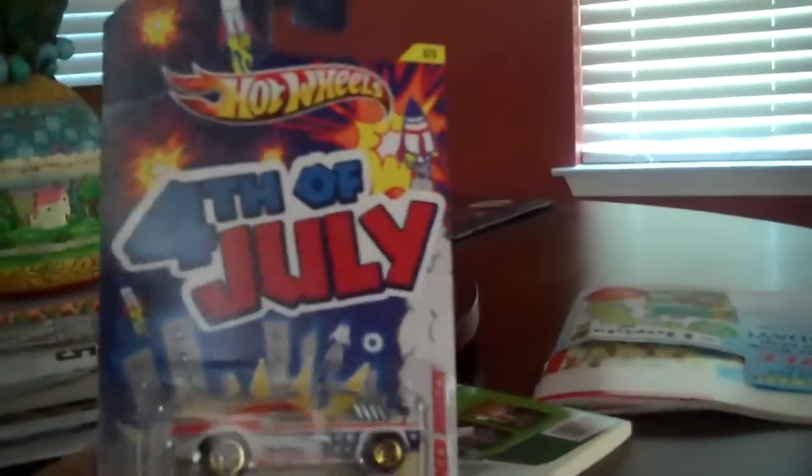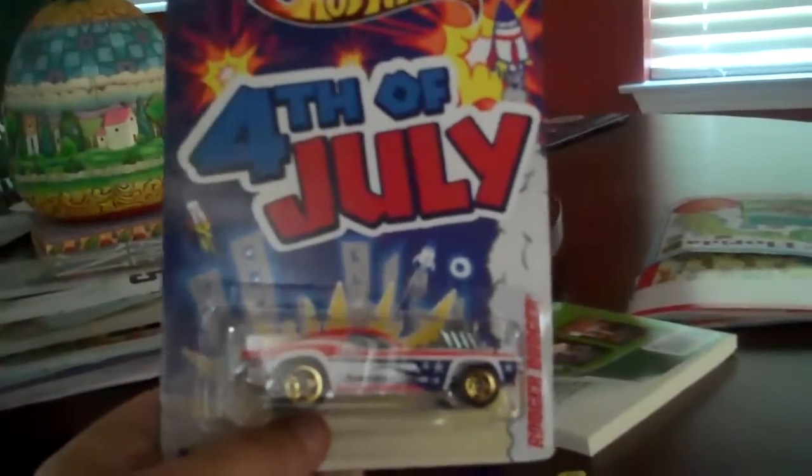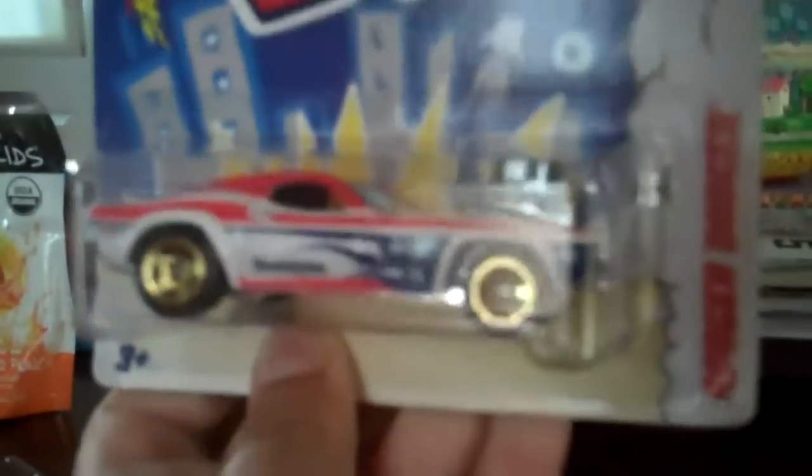Number three of five is the Roger Dodger. Some people may notice this could be a Dodge Charger Plum. But it's really great with the 4th of July colors. It's got a nice patriotic color and classic engine. Plastic base and a black interior. This looks pretty good with the five-slot wheels like the Track Tee.